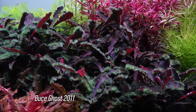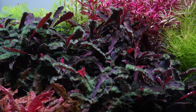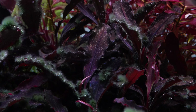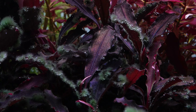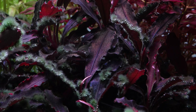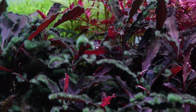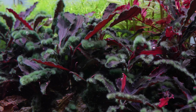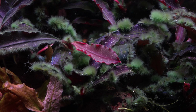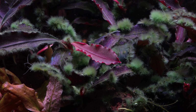Finally in this tank we have what's probably my most expensive and most rare plant: Bucephalandra Ghost 2011, which is unfortunately completely covered in black beard algae. I had a problem with things melting in a new tank and all these organics built up, so it's looking pretty rough. But if you look past all this algae you can see the older leaves are a beautiful deep purple color, and the new ones sometimes come in a bright red, which is absolutely stunning.